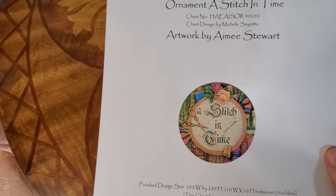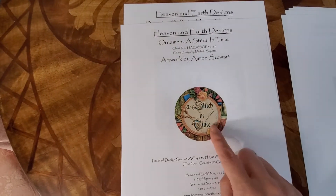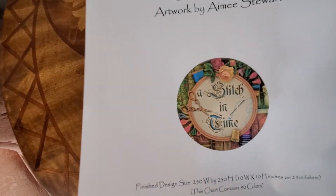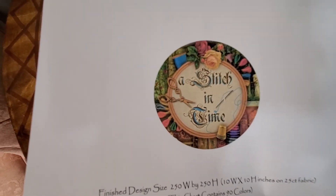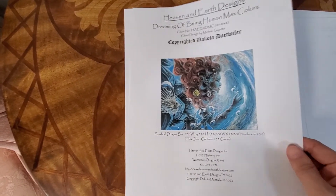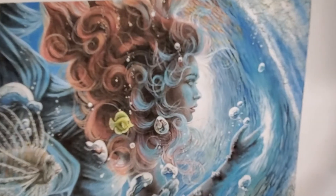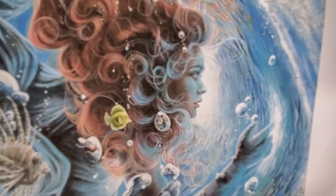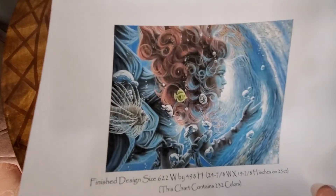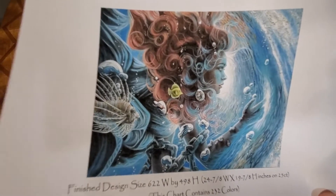This one is a Stitching Time ornament — I saw the pattern and freaked out. There's a lot of confetti, so it's not a priority, but I got it because it's on sale. I fell in love with this design: Dreaming of Being Human Max Color. The water is so gorgeous — I had to get it because of the water. I don't really love her eyes, but that water is just beautiful.